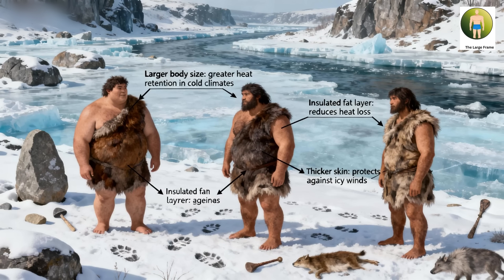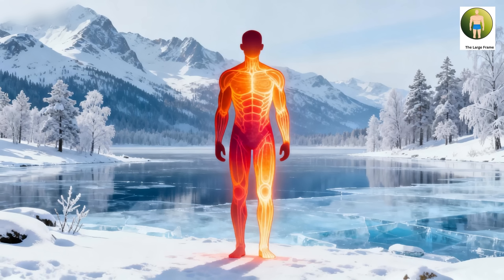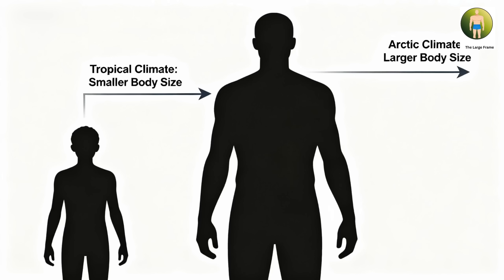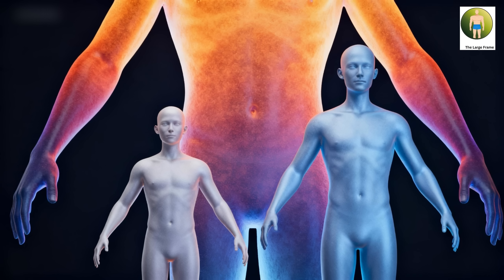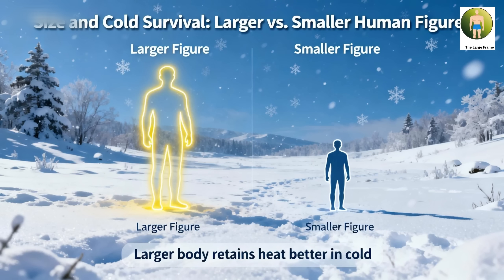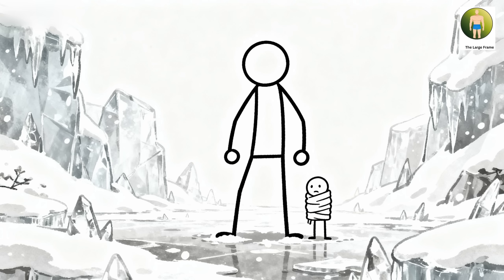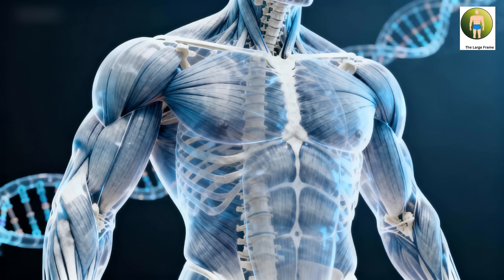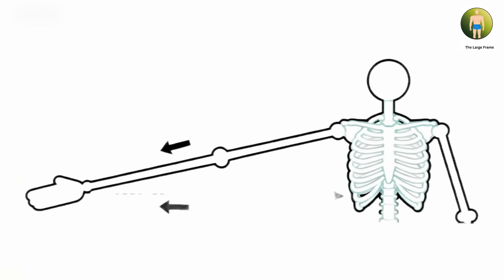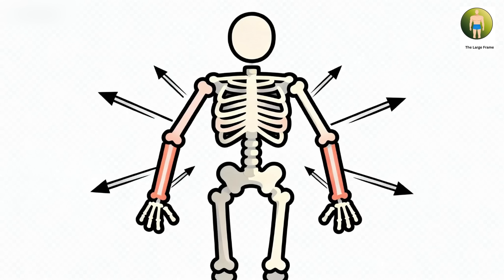From an evolutionary perspective, larger body size provided decisive advantages in cold climates and contexts where size and strength were critical. This pattern appears most clearly in populations from northern Europe, where cold adaptation favored larger, more compact builds that retained heat efficiently. Following Bergman's rule — the biological principle that within species, populations in colder climates tend toward larger body size — the reduced surface area to volume ratio minimizes heat loss, reducing energy expenditure for thermoregulation in harsh winters. For populations in Ice Age Europe or Arctic regions, larger body size was necessary for survival: lower risk of hypothermia, reduced caloric requirements for maintaining body temperature, and the ability to tolerate extreme cold. The substantial frame also supported greater total muscle mass for hunting dangerous game like mammoths, constructing shelters, and transporting heavy loads.